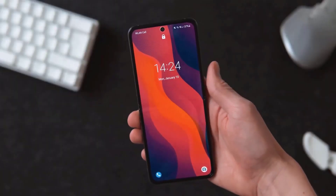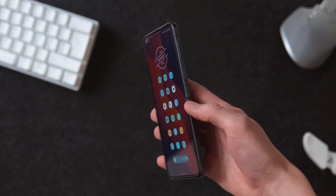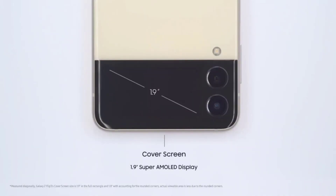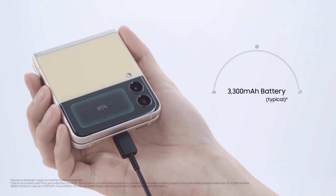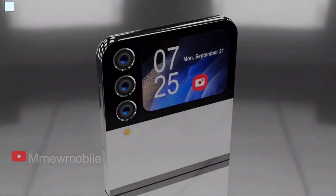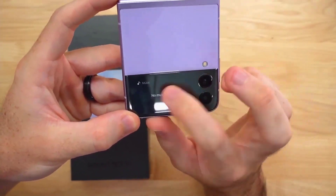However, the Z Flip 4 on the other hand, according to the leaker Perfect, is rumored to be very similar to its predecessor, though it is claimed to have a slight increase of 10–20% battery capacity and just over 2 inches of outer screen than the current model. The same source also claims a triple camera setup in the Flip 4, though the quality isn't expected to be anywhere near the Galaxy Z Fold 4.